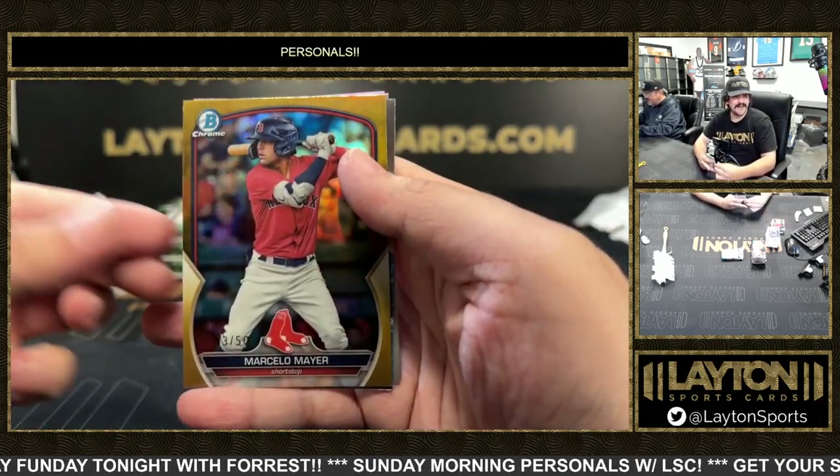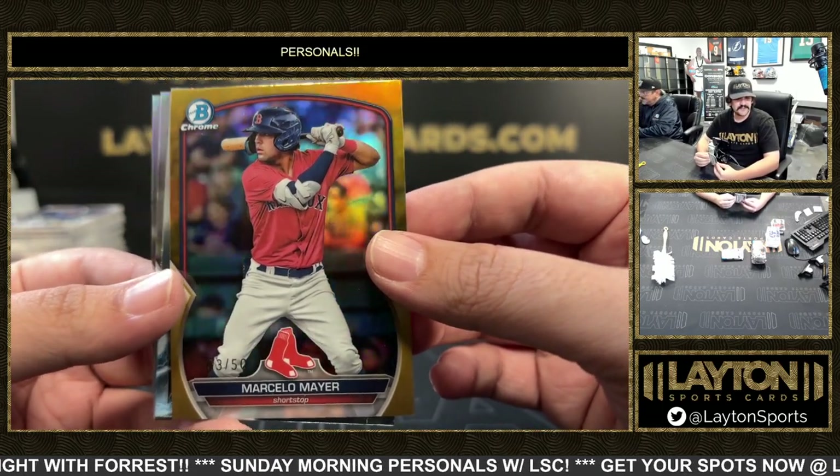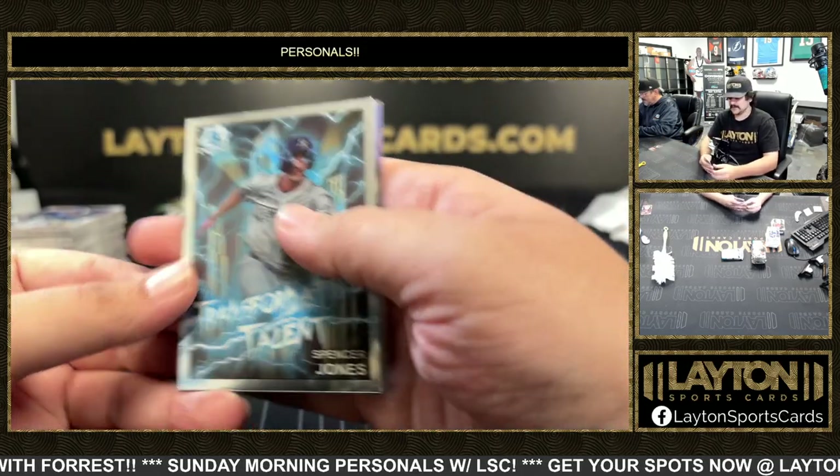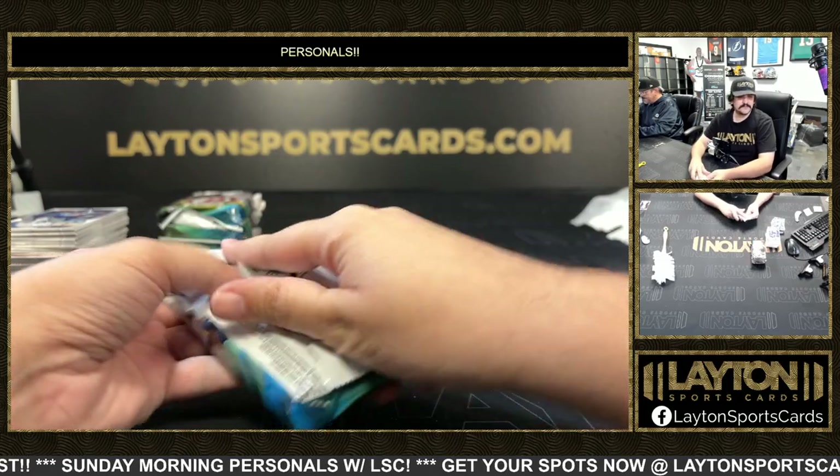It's going to be Marcello Meyer to 50 — it's the Red Sox. Yellow Roman Anthony, and now we got Marcello to 50, a little Von Pock, and a first Petrano. Two Red Sox there.